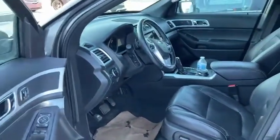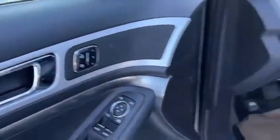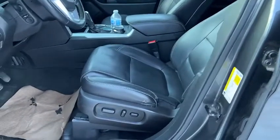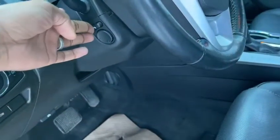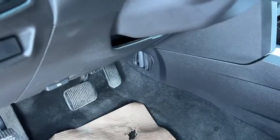You also have memory seats, so if there's more than one driver you can configure the seat to basically memorize your position. Power seats of course, power steering wheel, and you can even move the pedals in and out — closer or further away from you depending on how tall you are.